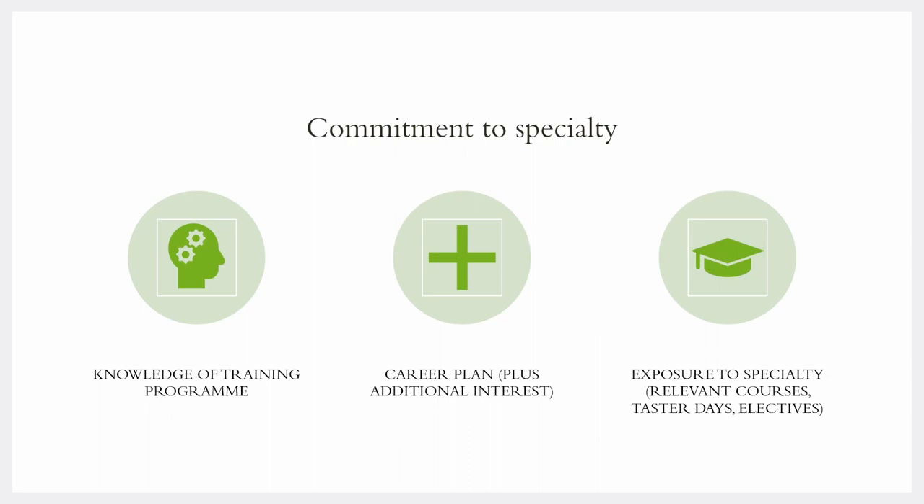Under commitment to specialty, you'll want to know more about your training program of interest. Let's say you're applying for internal medicine training — you'll want to know what the program consists of and what is required of you to complete training. I've been to multiple specialty interviews and there will always be a question about your training program. Interviewers may also ask about your career plan. For me, I have an interest in simulation training, pre-hospital emergency medicine and medical education. Having a career plan lets interviewers know you've done your due diligence. If you have any courses, taster days, electives or experience working with your specialty of choice, take note of all of these as they provide evidence towards your interest.